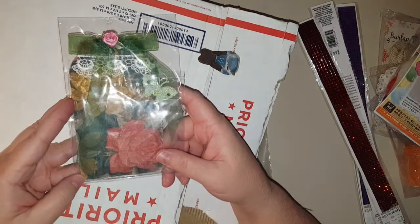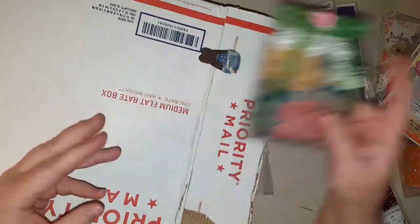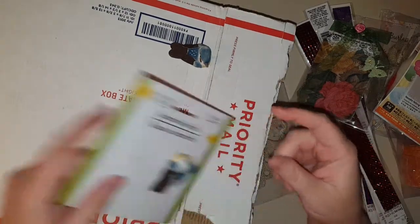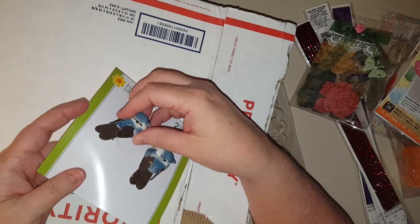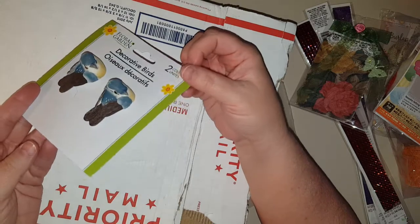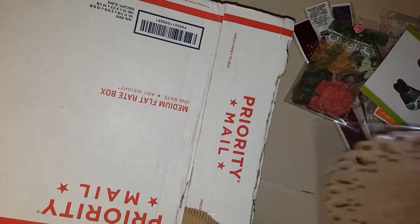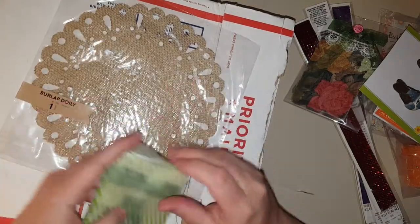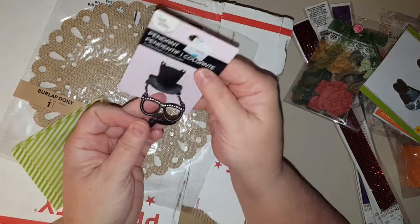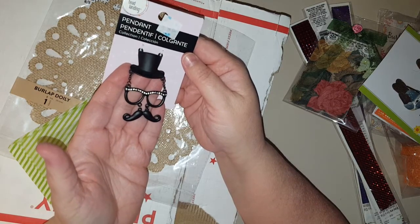Look at her mason jars — she has the cutest mason jars, isn't that adorable? I love this little bird. He came with this — they're little twins! I'm gonna save them for the spring and do something with them. Little burlap doily — that is awesome! And look at that pendant — that is adorable, I love it!